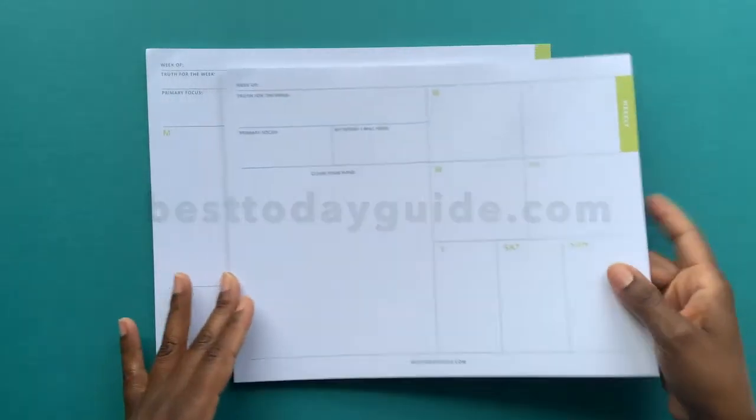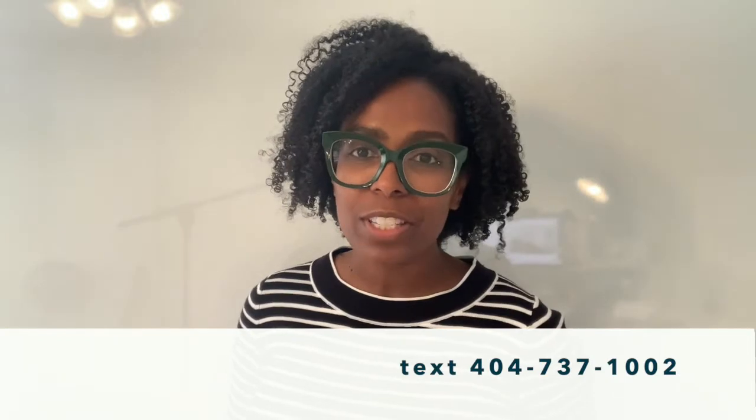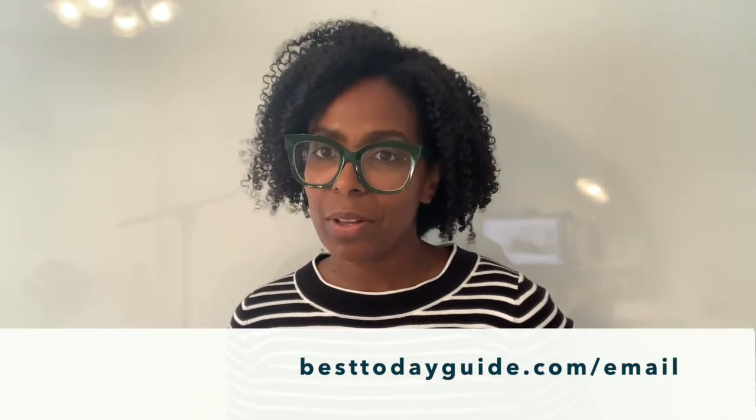Let us know in the comments below which one you're going to get — we want to know. I'm going to link below a video teaching you how to plan and preview your week, and you can use that same strategy with either of these planning pads. I'm also going to link our video playlist that walks you through not only how to plan your weeks, but how to plan your days — all of that is in our Best Today Guide playlist. We want to help you with planning and routine that connects to who you are, who you want to become, and what you want. Don't forget to join our text squad by texting 404-737-1002 or get on our email list at bestodayguide.com/email. I'll let you get to shopping — we'll talk to you in the next YouTube video. Bye for now.